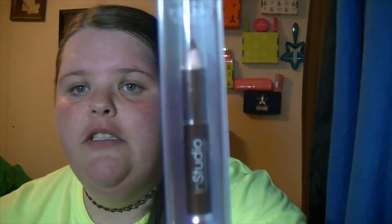First I got a brow pencil, and I never use brow pencils, but we can see what it does. This is it — it is called In Studio Cosmetics. So there's the brow pencil.